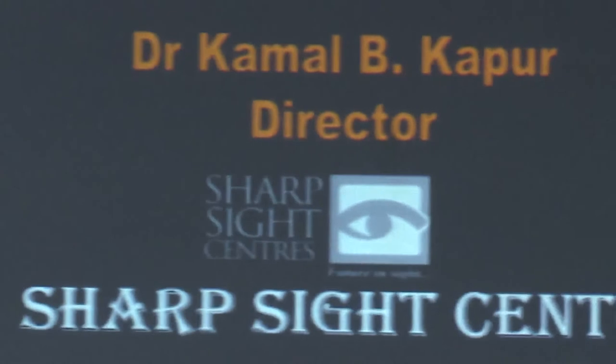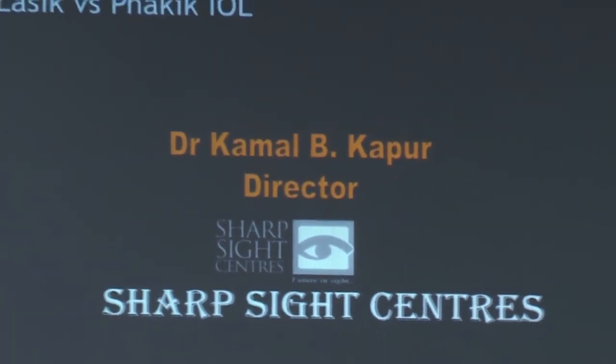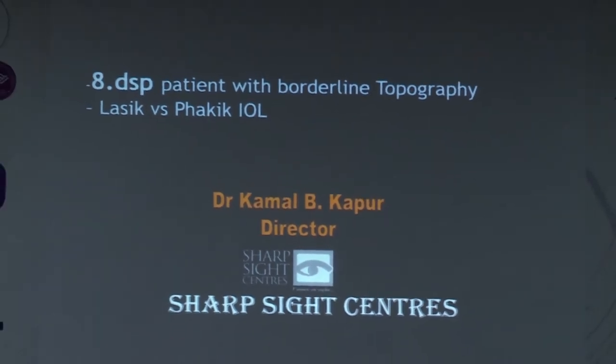We have a patient with minus 8 diopters, borderline topography — LASIK versus phakic IOL. I am going to be speaking in favor of phakic IOL. I guess the dice has already been loaded in my favor with the word 'borderline topography,' and you have loaded it even more by saying minus 8 diopters. So I am walking a very clean path.